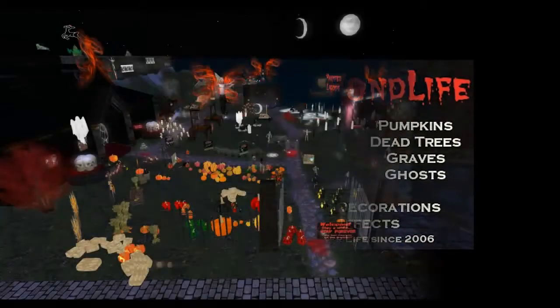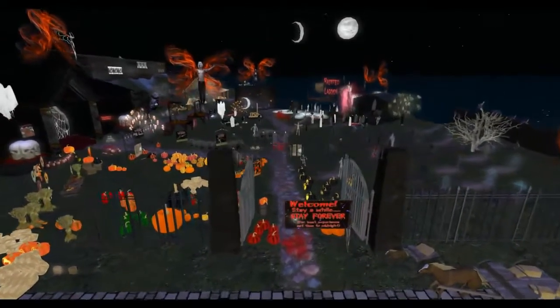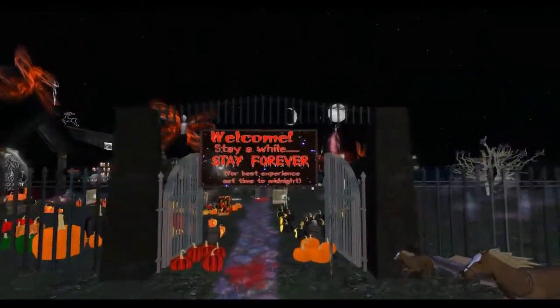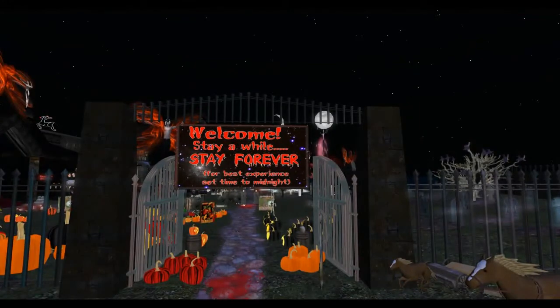Welcome to Halloween by Pond Life. As we enter the gates, everything you will see on the grounds and in the building — to our left — is for sale by Pond Life.